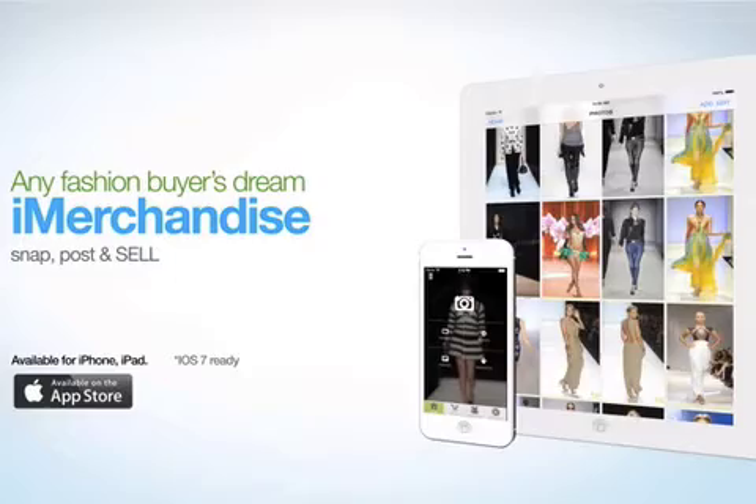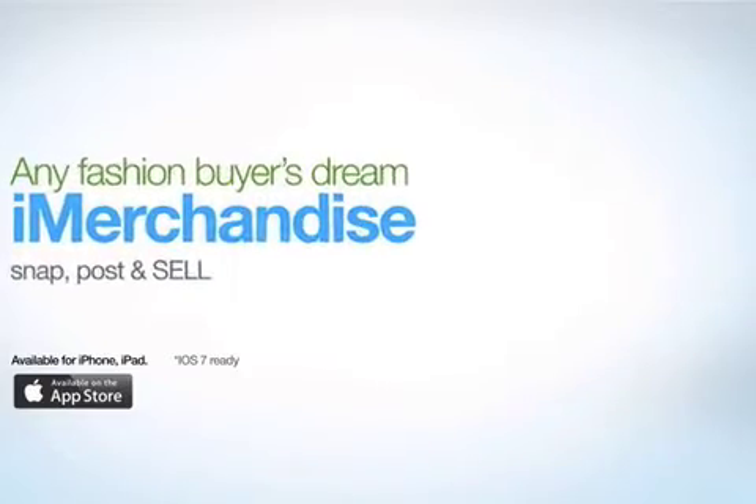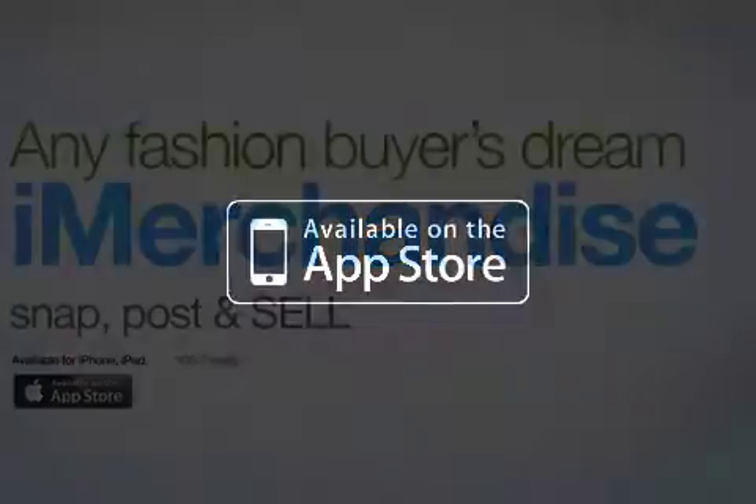iMerchandise Fashion App 1.0.6 is $29.99 and available worldwide, exclusively through the App Store in the business category. For more information, visit www.iMerchandiseApp.com.